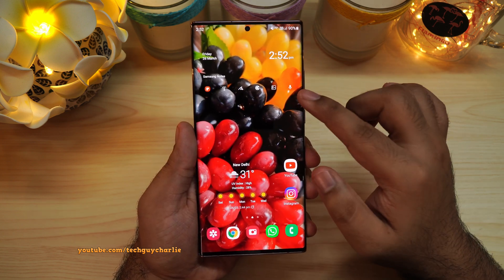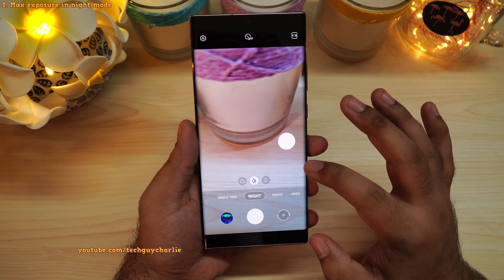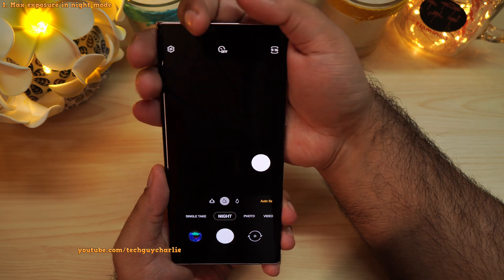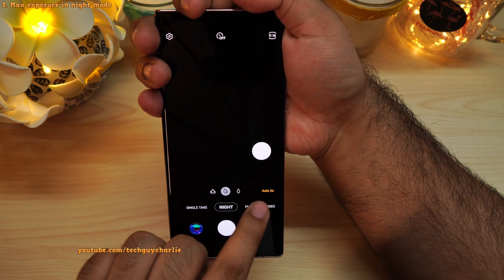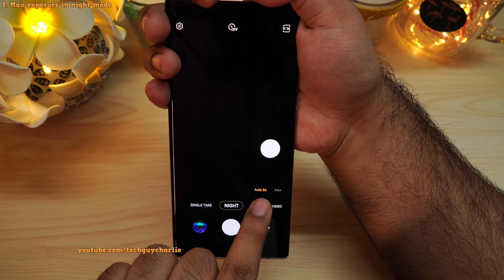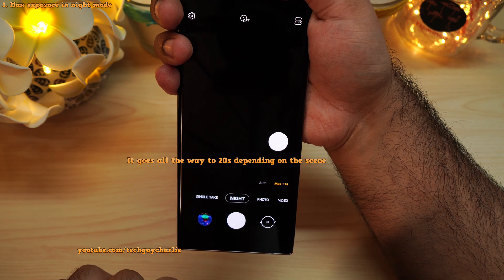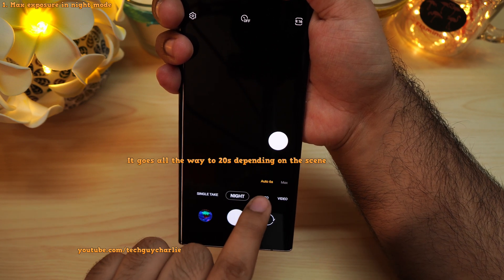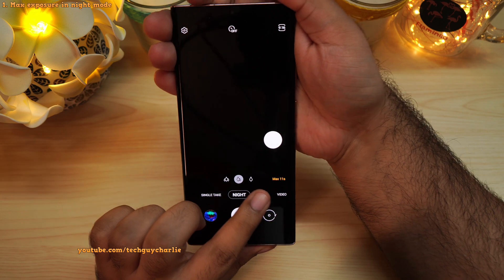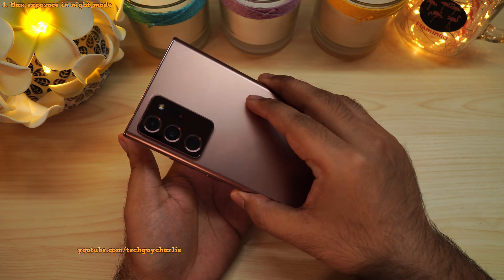And if you want the wallpaper, the link is in the video description. So let's go ahead and fire up the camera and go to night mode, because they have added a new feature to maximize the exposure when you are clicking photos in night mode. I'll cover up the camera lens to simulate a dark room. You'll see a new button which says 'auto', and you can tap on it to get two options: auto and max. If you tap on max, this will maximize the exposure to 11 seconds as opposed to 6 seconds in auto mode. This feature used to be exclusive to the Galaxy S21, and now they are adding it to the Galaxy Note 20 Ultra.